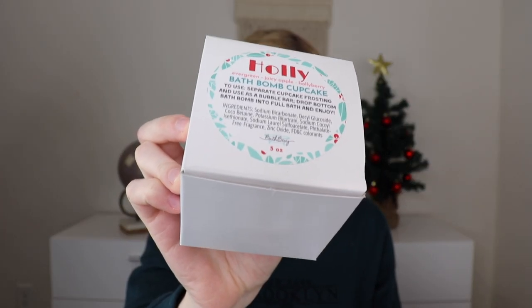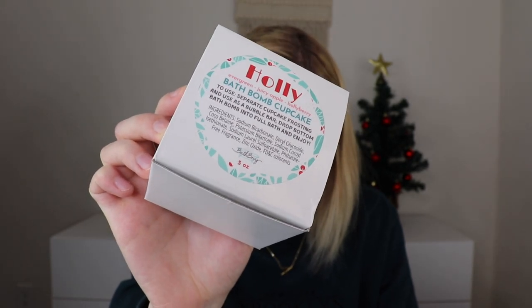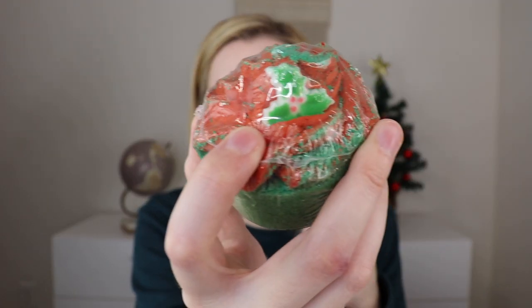The next thing is the Holly Bath Bomb Cupcake by Bath Bevy. It's both a bath bomb and a bubble bar — remove the cupcake frosting and use it as a bubble bar, allowing the agitation of the filling bath to create bubbles, then drop the bottom bath bomb in your full tub. It has a little holly leaf in the icing, and it smells really nice — kind of a spiciness and fresh balsam mix.